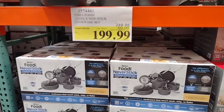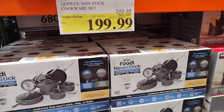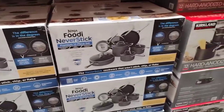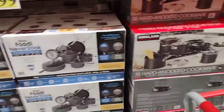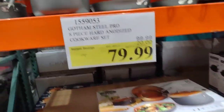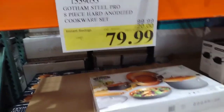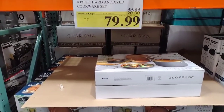They also have this Ninja Foodie 12-piece nonstick cookware for $199.99, originally $249.99 — saving $50. There's a limit of five, and this is a premium 12-piece set by Ninja Foodie. Then there's the Gotham Steel Pro, which is $79.99, originally $99.99 — you save $20 and get a limit of five. It's an eight-piece set.